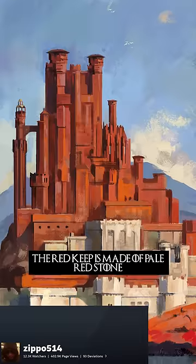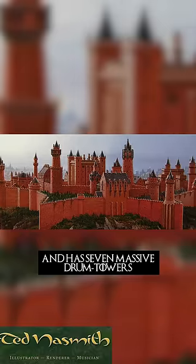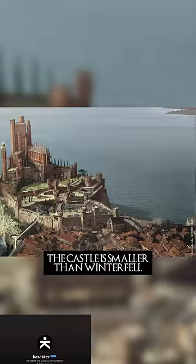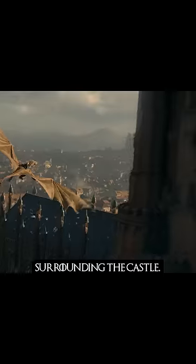Did you know in the books, the Red Keep is made of pale red stone and has seven massive drum towers crowned with iron ramparts. The castle is smaller than Winterfell and has massive curtain walls surrounding it.